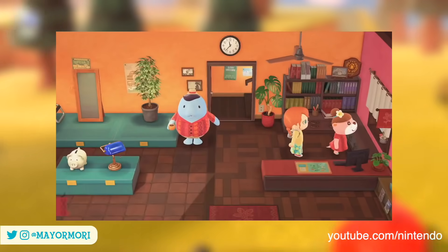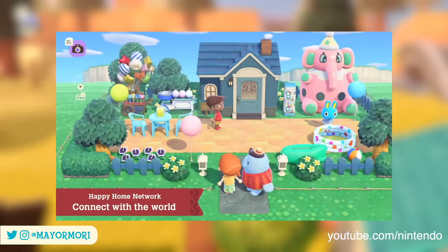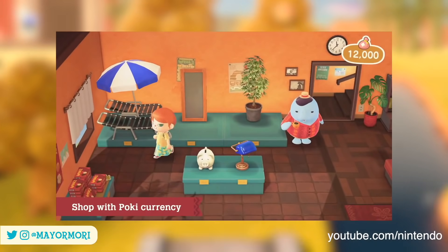This store is run by the adorable Wardle the manatee, who is not only on standby to help you visit vacation homes but also to assist you with any purchases from the planning services.